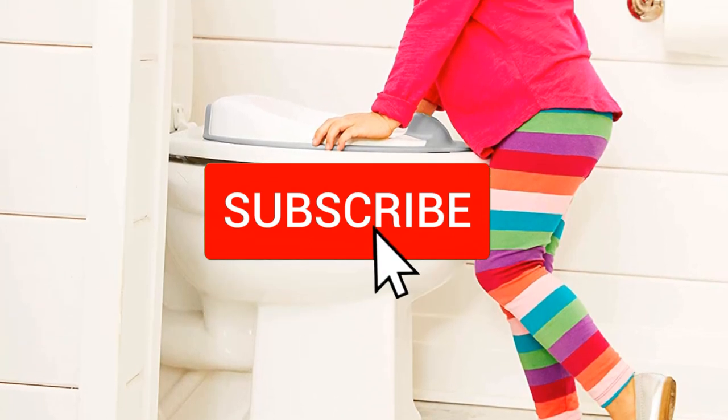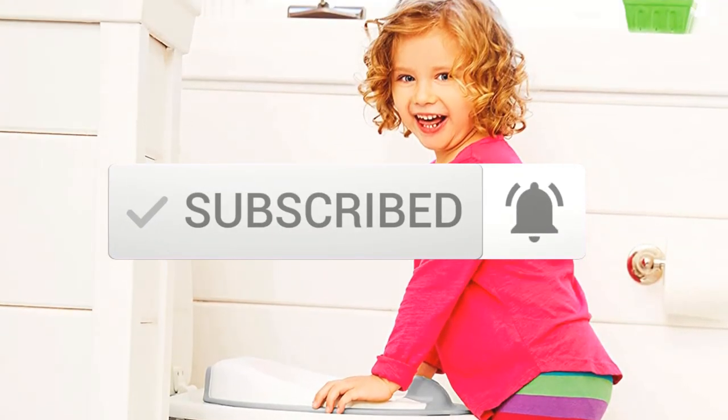Make sure you subscribe to more videos. Let's get started with the video.